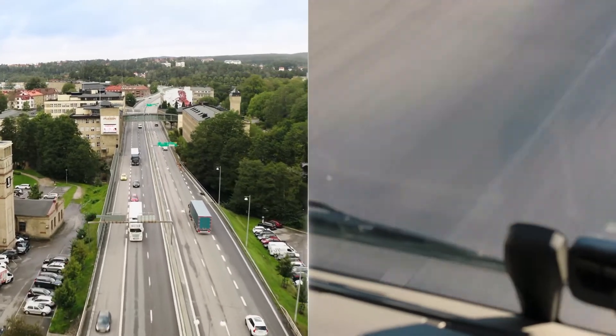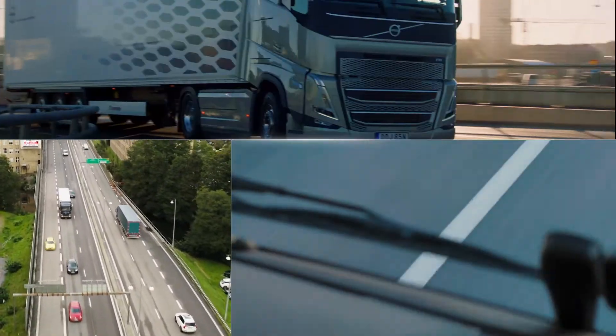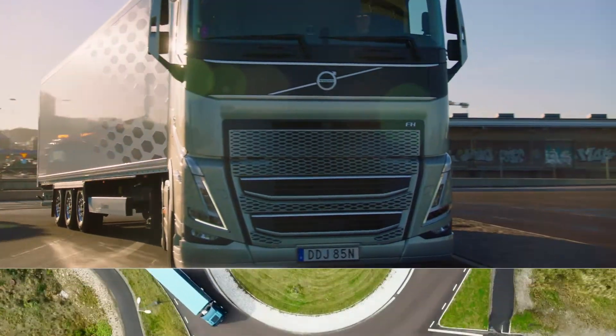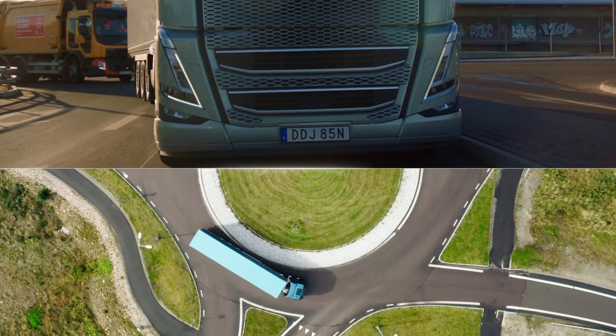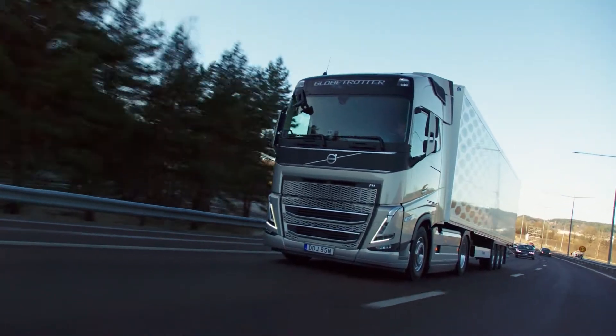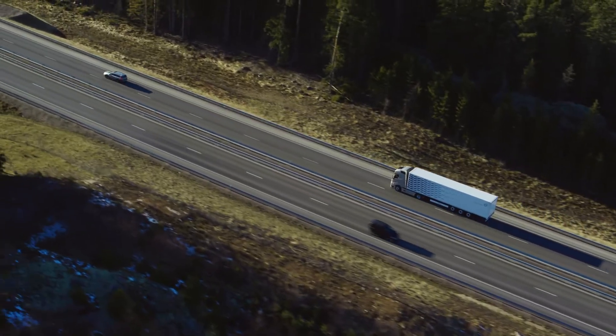You'll experience the biggest difference when driving in situations that require frequent gear shifts, such as roundabouts, accelerating on highway entrances and hill climbing.